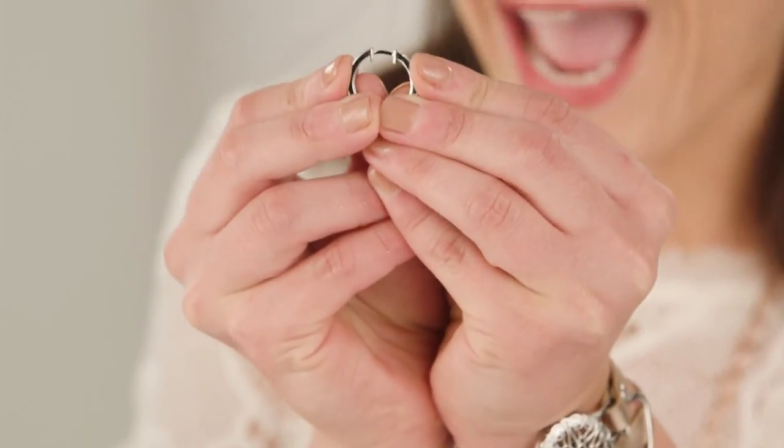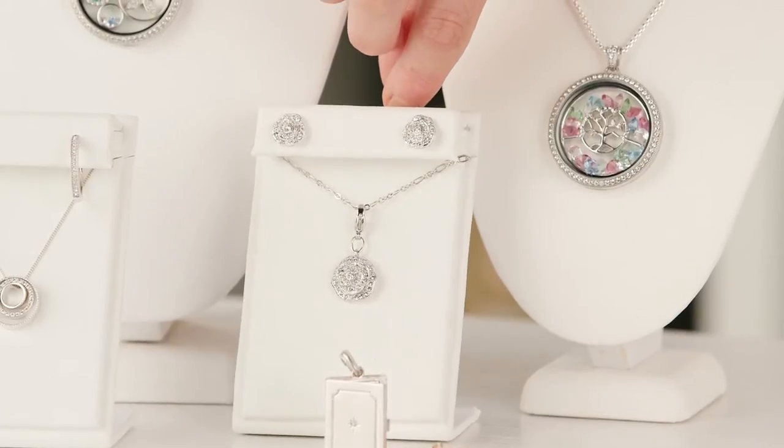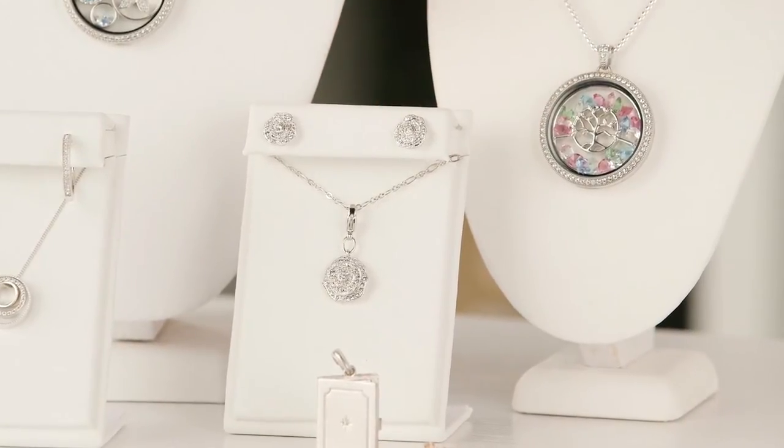They have a beautiful vintage mill grain design and Swarovski crystals set in them. We also have a couple of additional accessories in our legacy collection - right here we have our pave rose studs and dangle. On each little petal there is mill grain detail and they also feature Swarovski crystals.